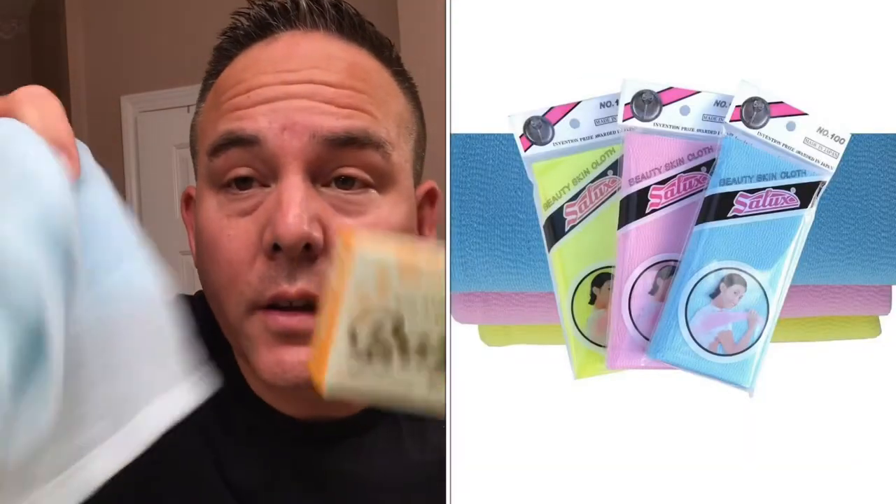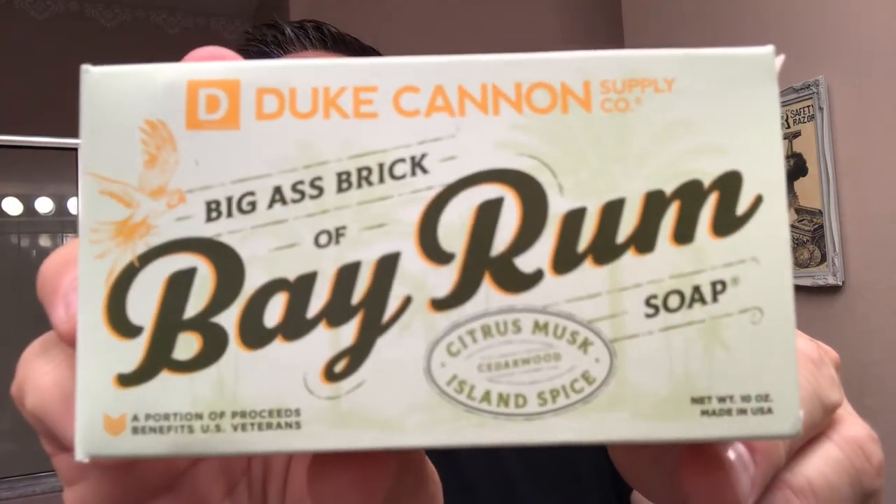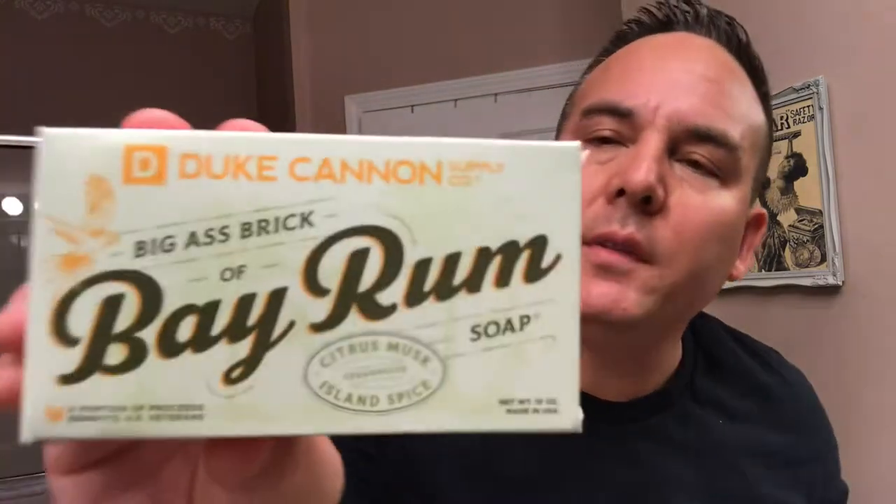Let me go ahead and get my lathering started. This is what I use for lathering — my Selects cleaning cloths, which are nylon cloths you can buy on Amazon. Great for the shower, great for lathering soaps. These stretch the soap out and make it last longer. Let's take a look at the packaging one more time. So Bay Rum — nice packaging. It says Duke Cannon Big Ass Brick of Bay Rum Soap, and it says Citrus Musk Island Spice. Pretty cool looking label — it just screams summer and spring to me.